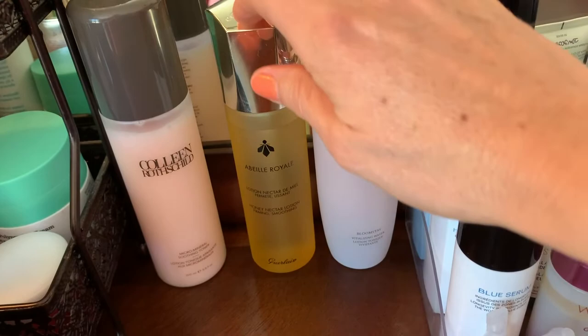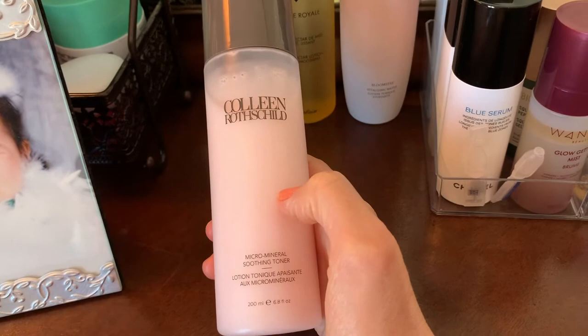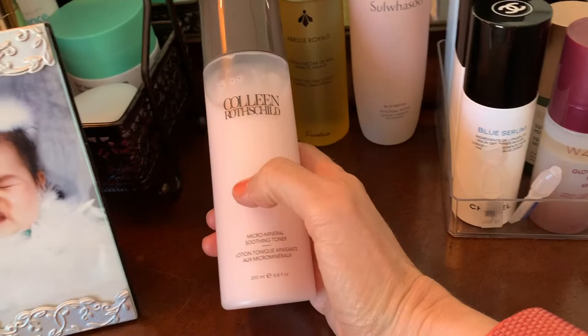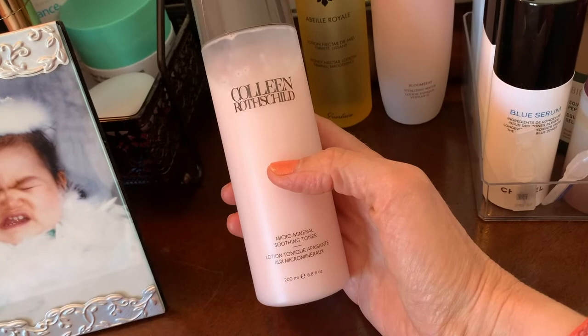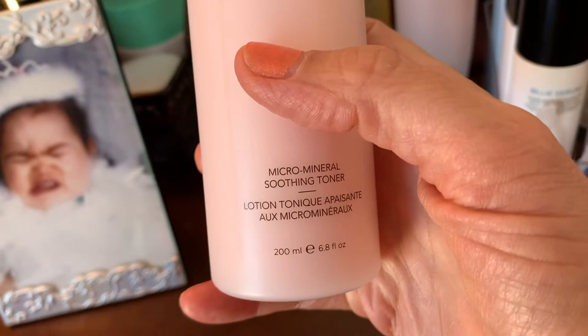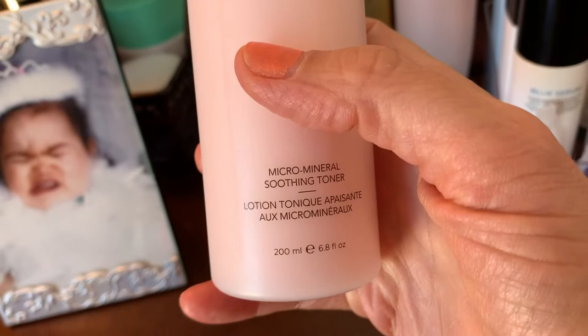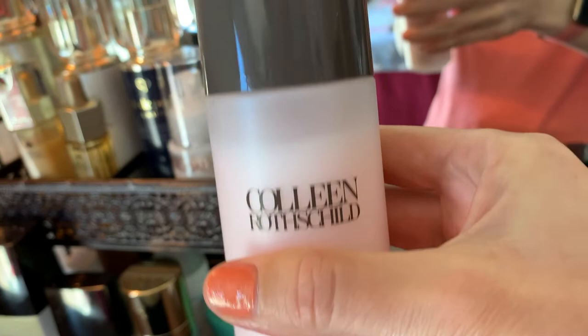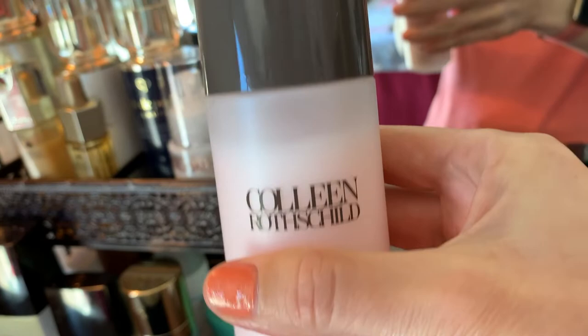I bought two of the Calling Moth Child toners because I saw Hot and Flashy talking about them, but I didn't do my due diligence. Please research your skin type before buying something just because someone recommended it. The green one with green tea was not for my skin type — more for oily. This one is a thicker, soothing toner — more hydrating.